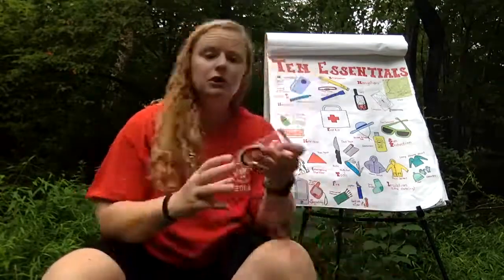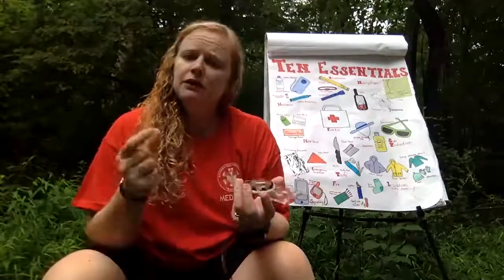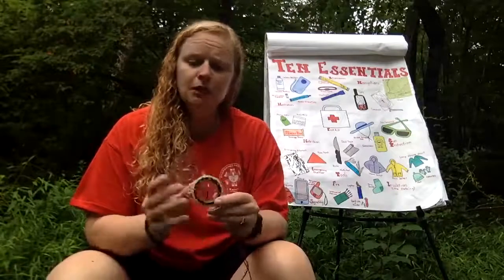For your compass, you don't need a fancy one. I don't recommend the little button compasses as your primary compass — they're not very effective. You want a compass with a nice base plate; you can pick one up for five dollars and it works fine. But it doesn't do you any good if you don't know how to use it. There are lots of opportunities to learn — Google it, find YouTube videos, check out the Quantico Orienteering Club, or REI offers classes on map and compass use.